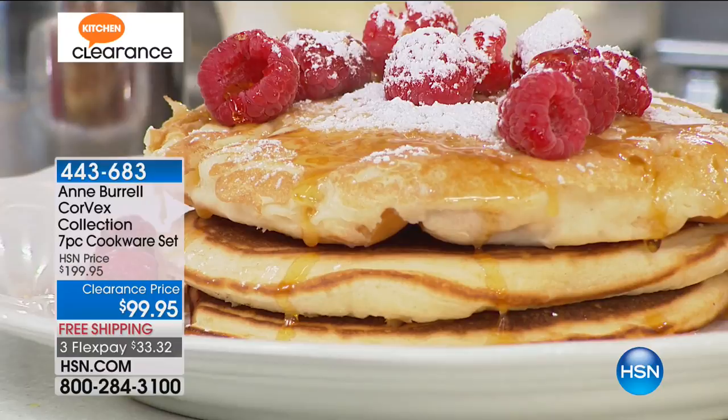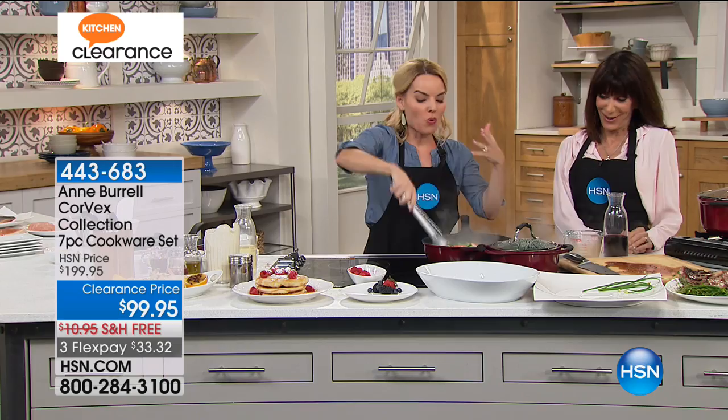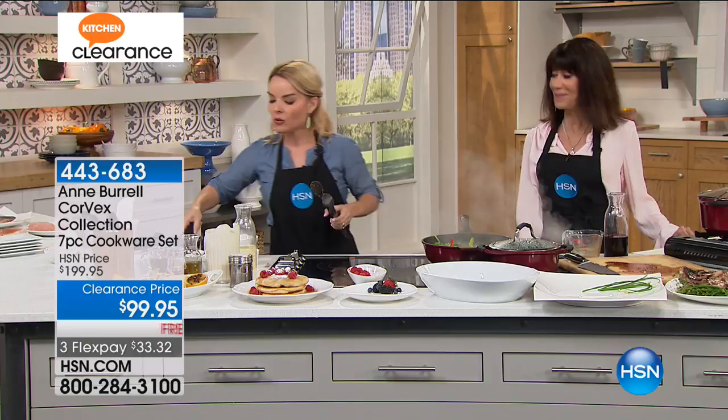Chef Anne has made an entire career out of helping the worst cooks in America become better. So when it came time for her to put her name behind a cookware set, she knew she wanted something that was easy, had easy cleanup, and was going to help you get in and out of the kitchen a lot faster. Because of this Cortex Vortex technology, it's lifting the pan up off the stovetop, giving you the ability to cook faster and clean up faster. She really did think of everything.